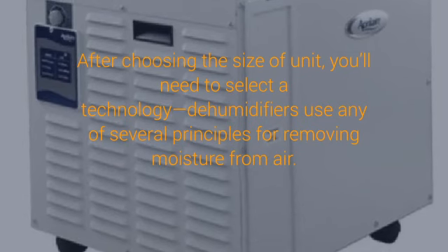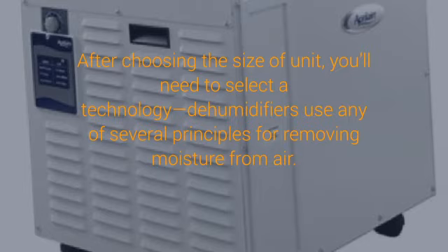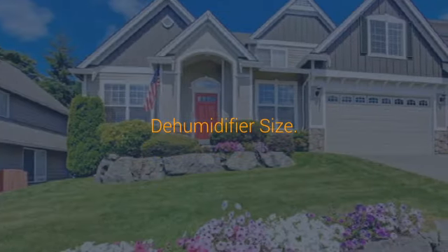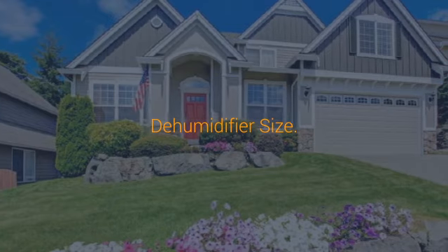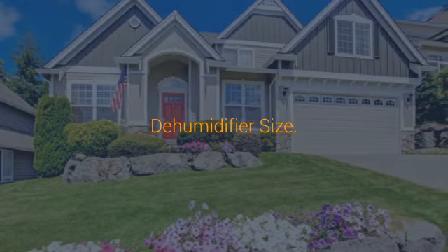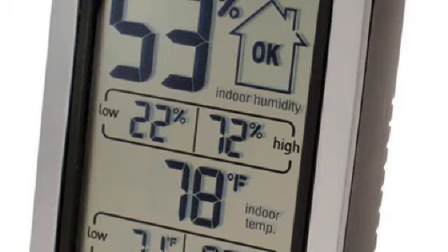Balanced humidity inside a house is important not only for your family's optimal health and comfort, but also for the house itself. When the humidity level — the amount of water vapor in the air — rises too high or drops too low, a variety of problems can develop. This article is about dealing with high humidity; for information on handling low humidity, please see humidifiers.